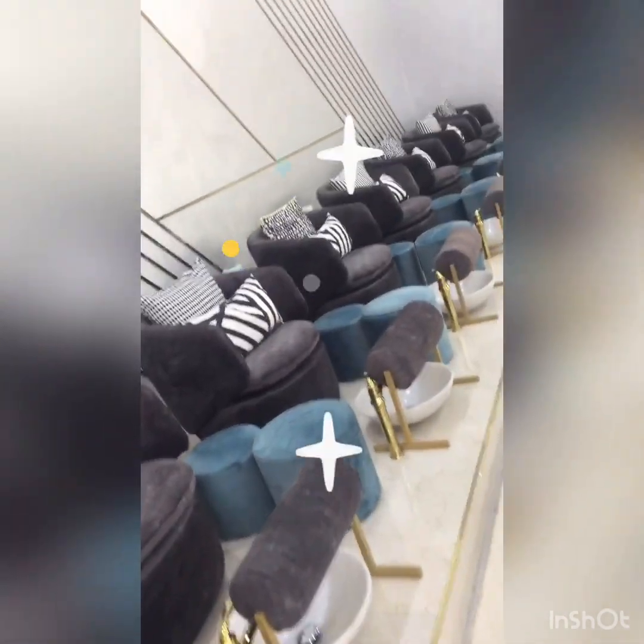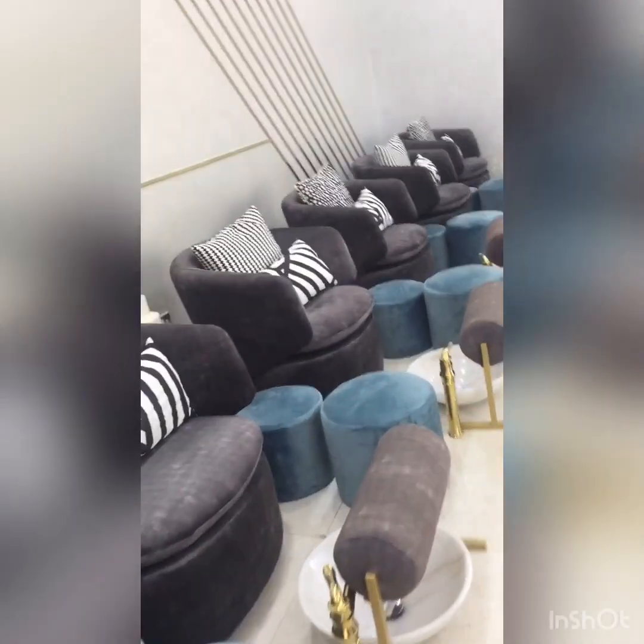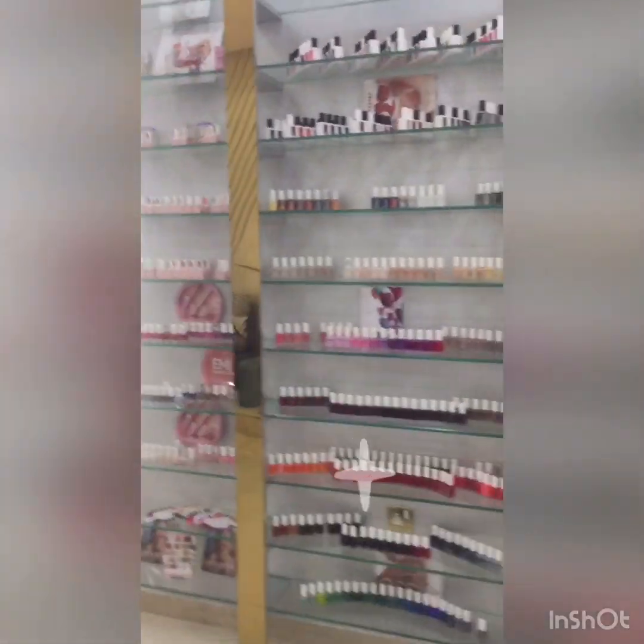This is the manicure and pedicure area. You can relax in the chair. And this is our colors.